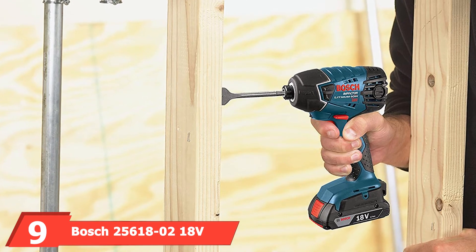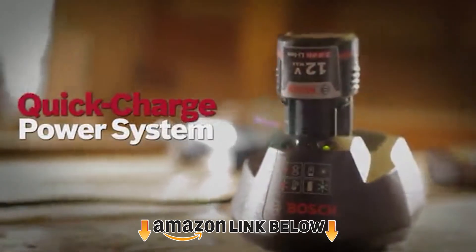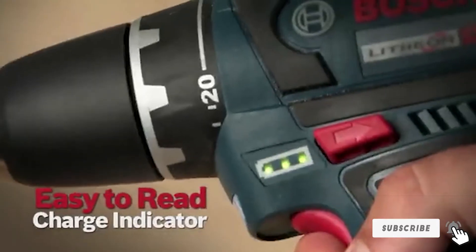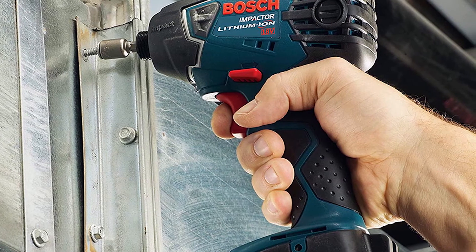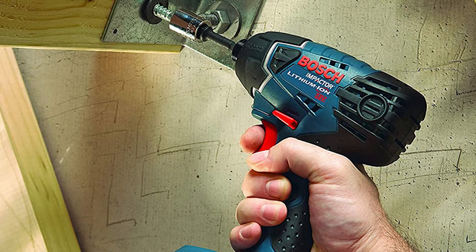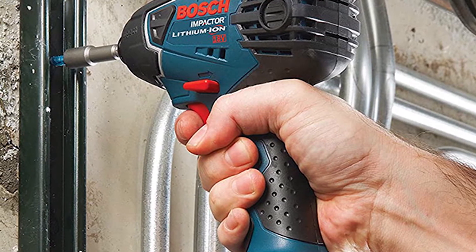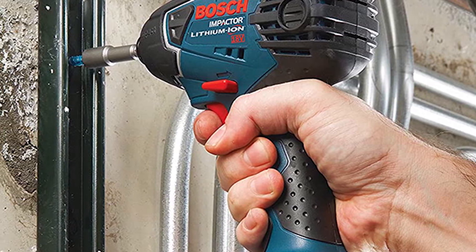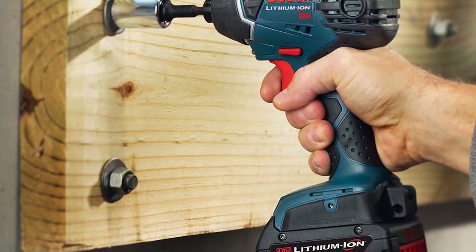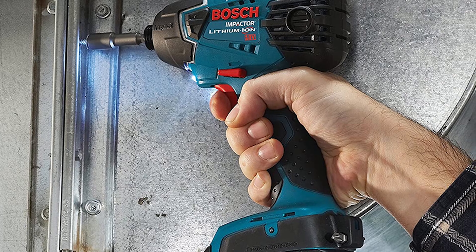Next, at number nine, we have the Bosch 25618-218 1/2-inch Lithium-Ion Automotive Cordless Impact Wrench Kit. This Bosch impact wrench offers up to 2800 RPM and 1500 foot-pounds of torque, which is enough to loosen even the toughest bolts. The variable speed trigger puts control at your fingertips, letting you quickly find the right power combination for the job while saving on battery. At 25% shorter than competitors and only 5.7 inches long, this wrench features one of the most compact designs available, letting you get into tight spaces when working on both cars and trucks.